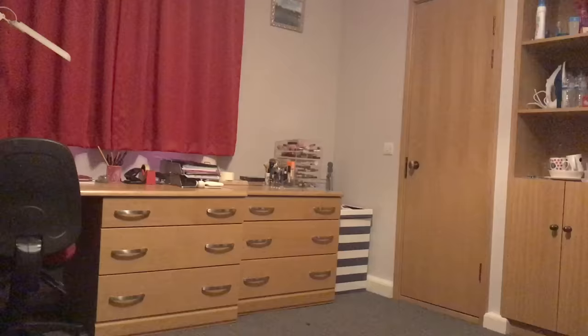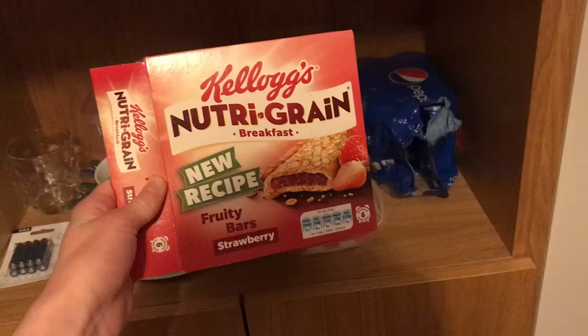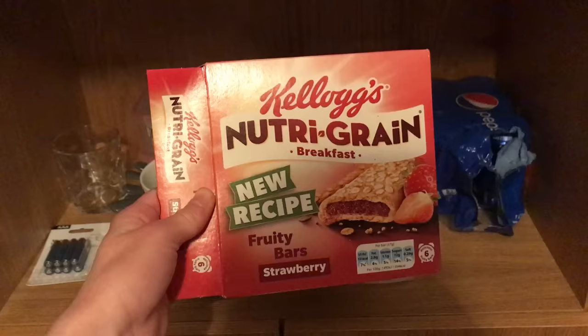I am in my first year studying natural sciences, so that means six 9am lectures a week. I got up about ten to eight — I'm not a morning person so it was a bit of a struggle. For breakfast I usually have a cereal bar because I don't have time for much else; I go between Nutri-Grain and Belvita usually.